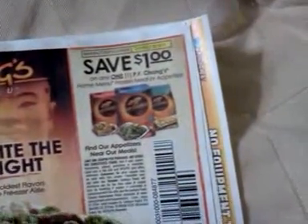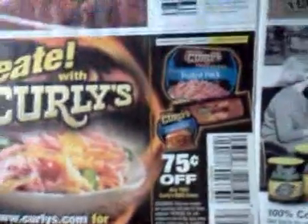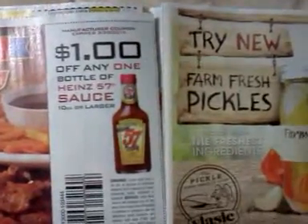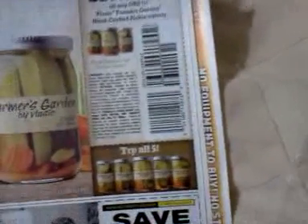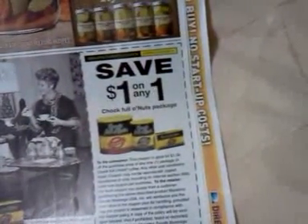Save a dollar on any one P.F. Chang's home menu frozen meal or appetizer. Save 50 cents on one La Choy soy sauce. 75 cents off any two Curly's barbecue item. A dollar off any one bottle of Heinz 57 sauce, 10 ounce or larger. Save a dollar off any one Vlasic Farmer's Garden handcrafted pickle variety.